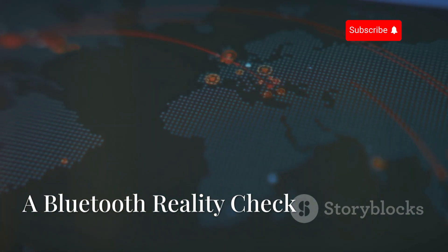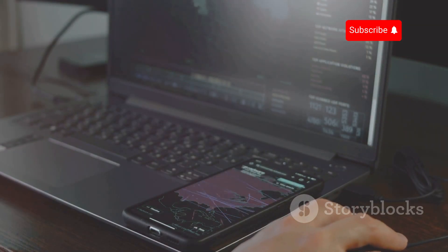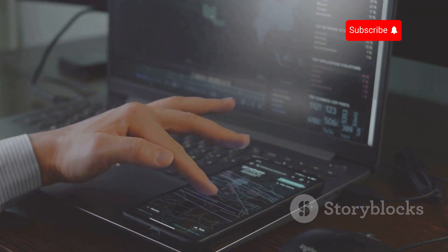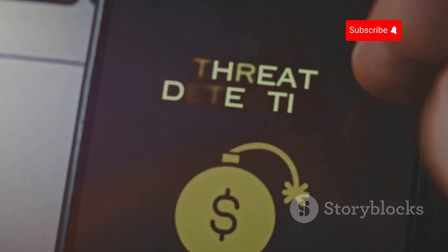We live in a world of wireless wonders, where technology connects us in ways we never imagined possible. Our phones, laptops, even our headphones connect seamlessly through the magic of Bluetooth. This technology has become an integral part of our daily lives, making tasks easier and more efficient. But this convenience comes at a cost: vulnerability.